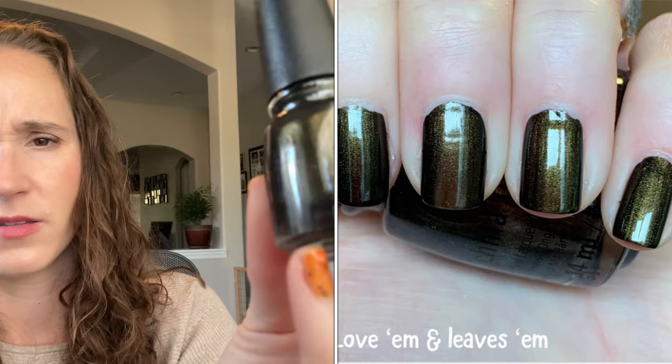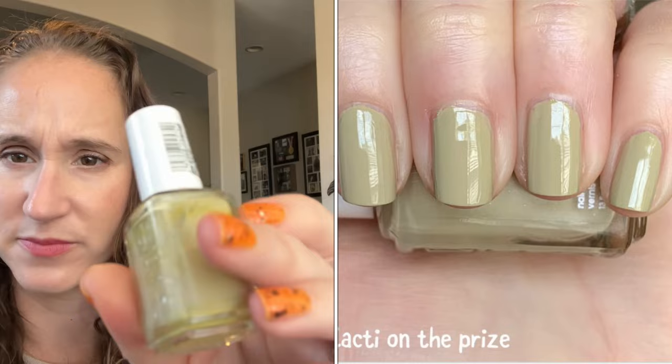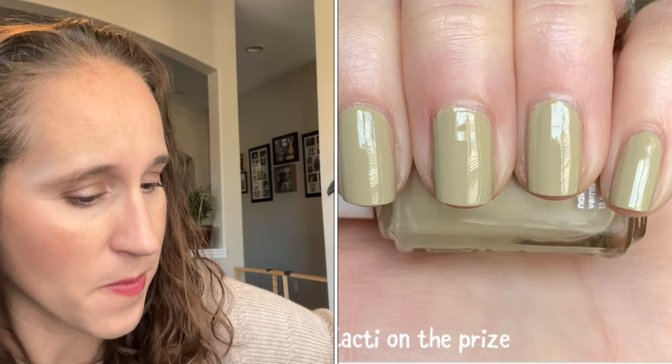Then we have China Glaze Love Him and Leaves Him — that is pretty. I think I either got this from Barb or at the dollar store. Then we have an Essie — this one is Cacti on the Prize. Look at that! I remember this collection — the whole thing was really nice. I'm pretty sure this is the same collection that has the espadrille shade, and also a really beautiful dusty blue. Look at that, pretty.